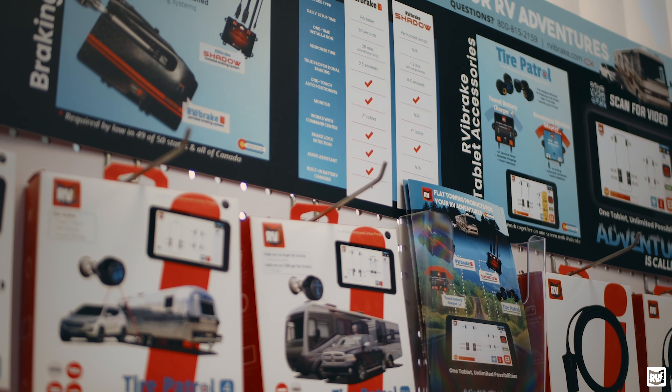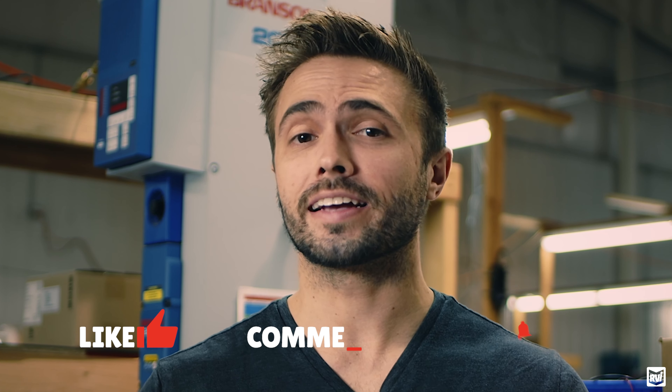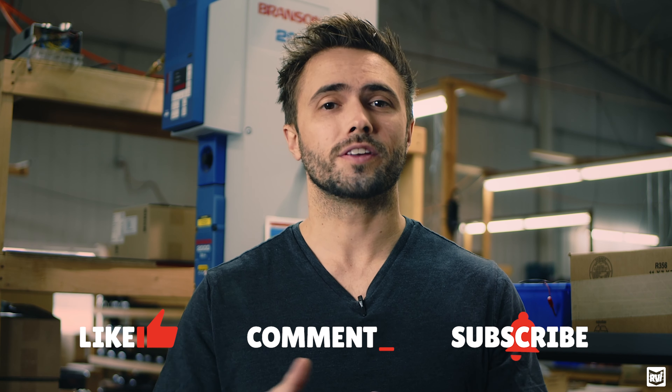Hey guys, thanks for checking us out today. We've got tons of other great videos on products, stories, and tips and tricks. Before you go check any of those out, we would really love it if you would like, comment, and subscribe here on this video. It sounds a little cliche, but it actually really does help us significantly on the YouTube side of things to just continue to produce great content for you. If you've got any questions on this video or any of the others you do watch, don't hesitate to reach out — we love hearing from you. In the meantime, guys, happy RVing.